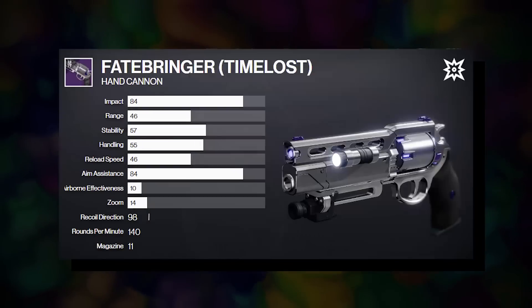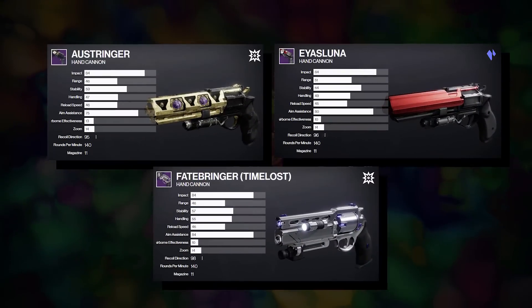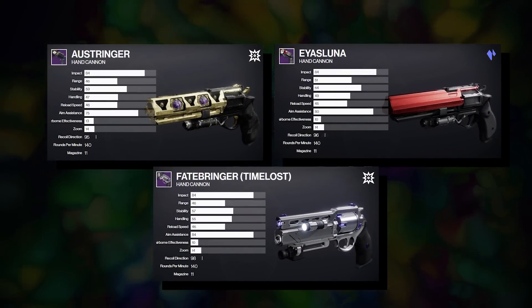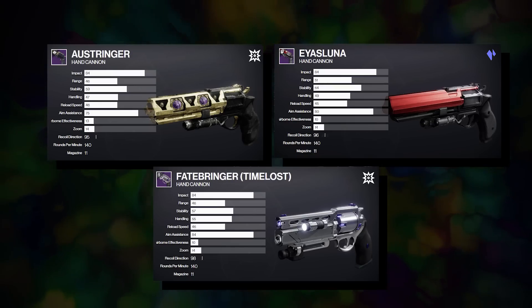Austringer, Eyasluna, and the Timelost Fatebringer. I'm going to go through what each of these brings to the table, what might be the best hand cannon for you and why, and finally which one I most prefer for PvP.